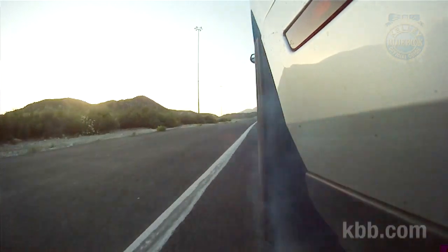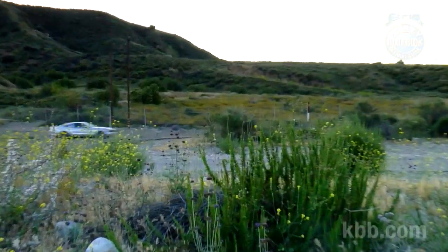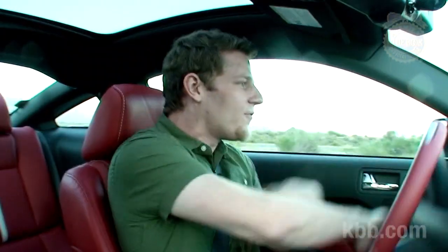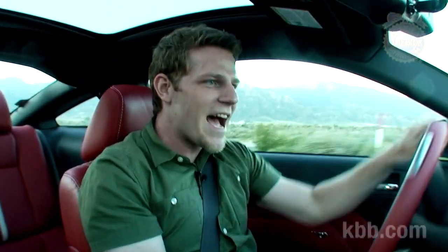Axle tramp — it's not just a good name for a Foghat cover band, it's one of the issues that can pop up with a live rear axle, during big smoky burnouts, for example. Other live axle concerns: hit a bump mid-corner and the rear will step out. Also, the ride can be a little rough on the dodgier sections of the freeway. On the other hand, forget all that.